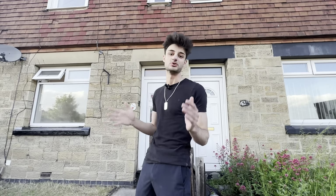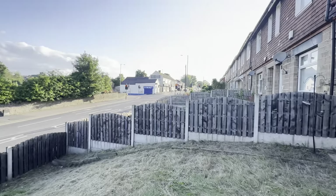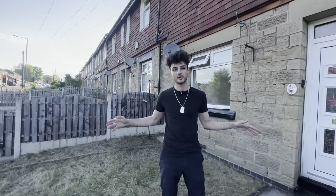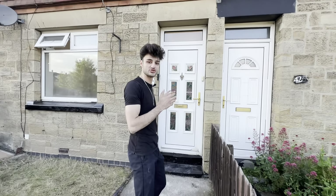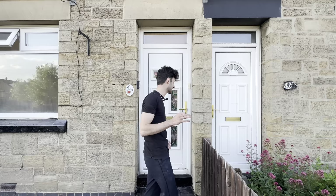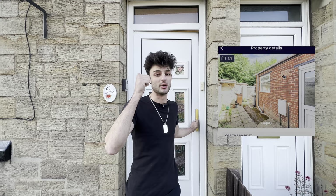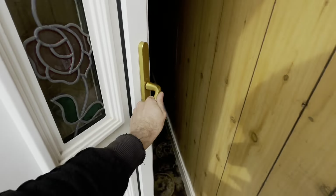The investor that I've sourced this property for has done multiple projects with us and is actually the finance director of one of the largest companies in the UK — a multi-billion pound company. As you can see, we've had the entire front garden of the property stripped back and cut out. We deliver these full cycle BRR property investments for our investors on an exact guaranteed timeline, and it starts with negotiating properties to an amazing standard and delivering on the refurb.